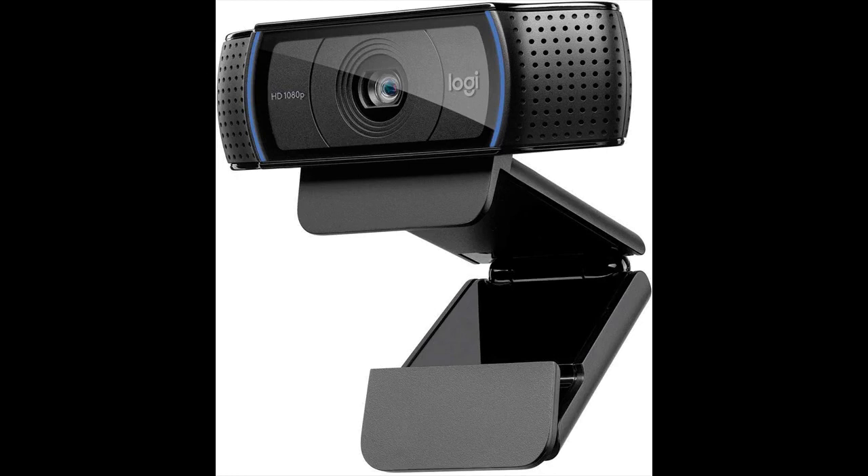Larger Tech C920 HD Pro webcam: full HD 1080p/30fps video calling, clear stereo audio, HD light correction. Works with Skype, Zoom, FaceTime, and Hangouts. Compatible with PC, Mac, laptop, MacBook, and tablet. Available in black.